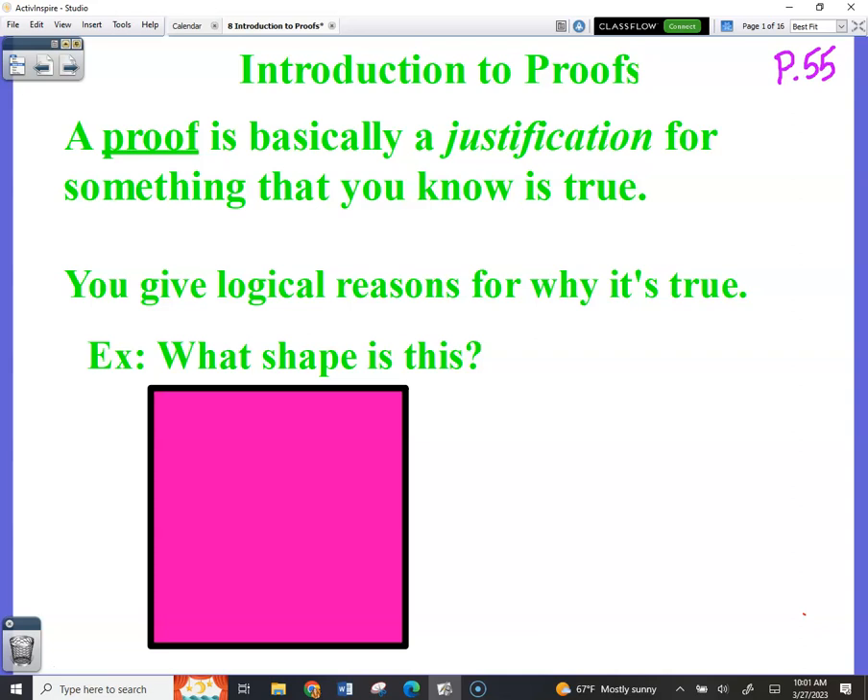Today's warm-up was also a thought process. I gave you a multi-step equation, you had to solve it, and you had to justify your moves by saying either addition, subtraction, or distributive property. We are doing proofs today, and they will revolve around proving two triangles are congruent.